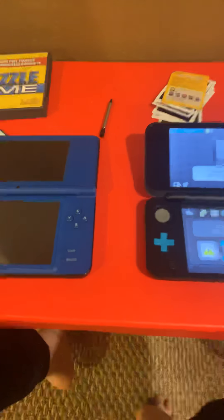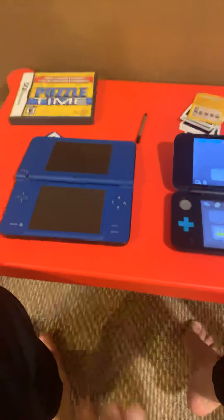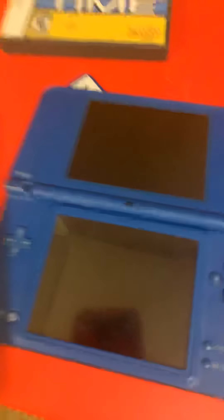Thanks for watching the comparison video. I'm going to leave a poll so you can answer the question: which system would you rather buy — the DSi XL or the new Nintendo 2DS XL? See you guys later, bye!